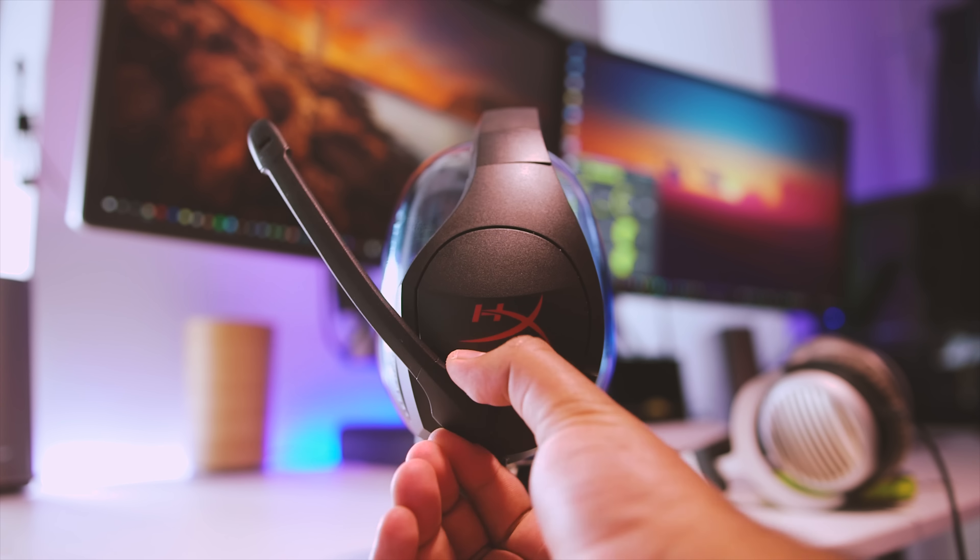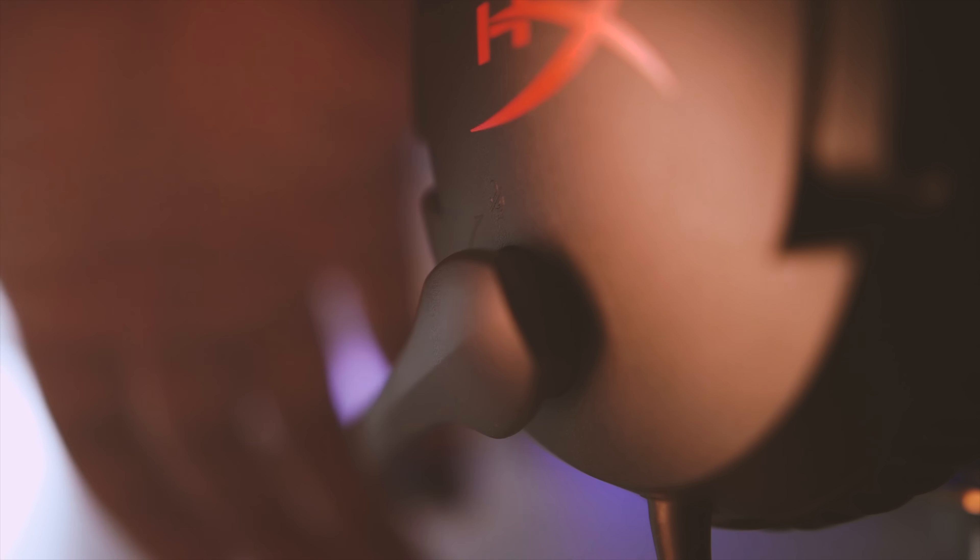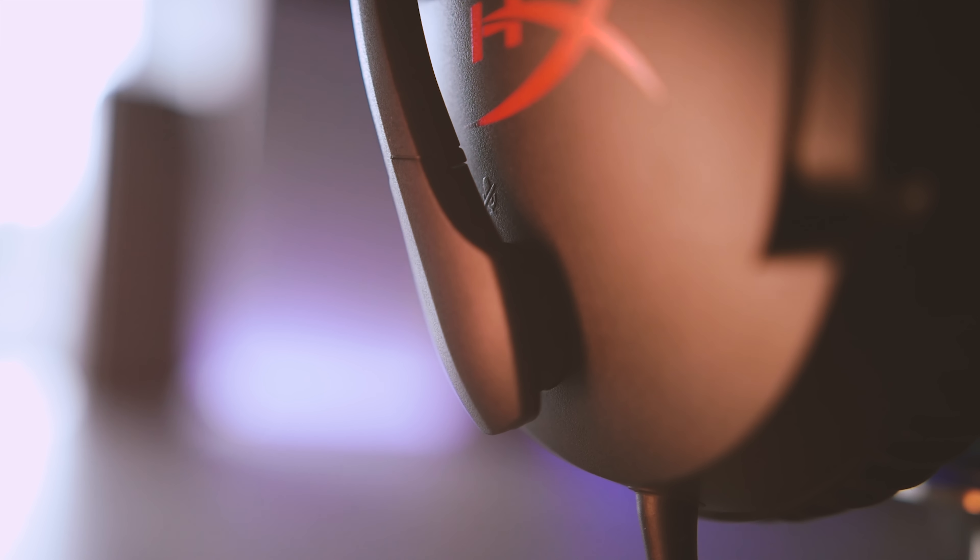The microphone arm uses a swivel-type mechanism with a little bit of flexibility to move around. Once you swivel it all the way up it mutes the mic, which is a smart feature in my opinion. Do note that it's non-removable.